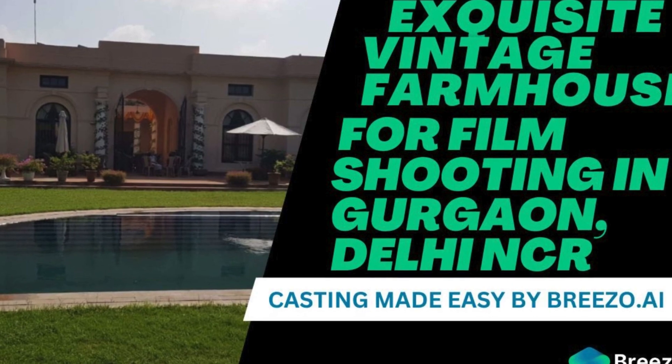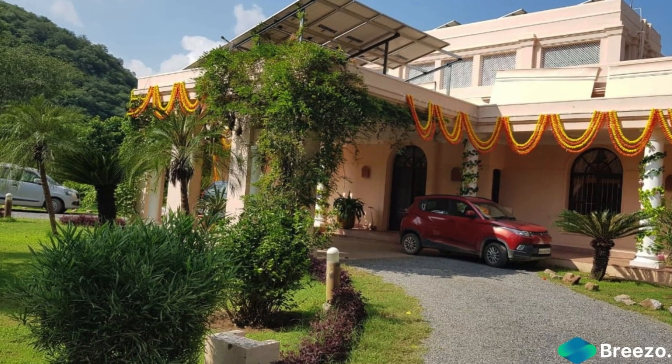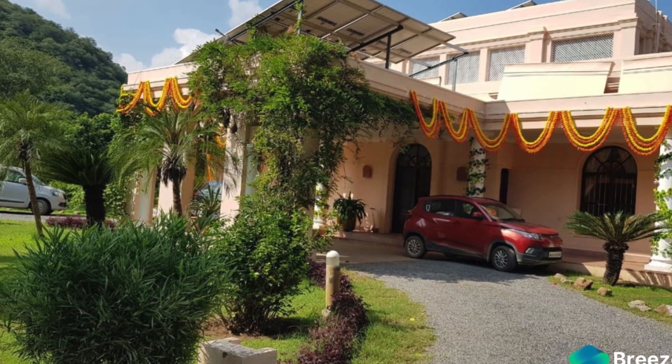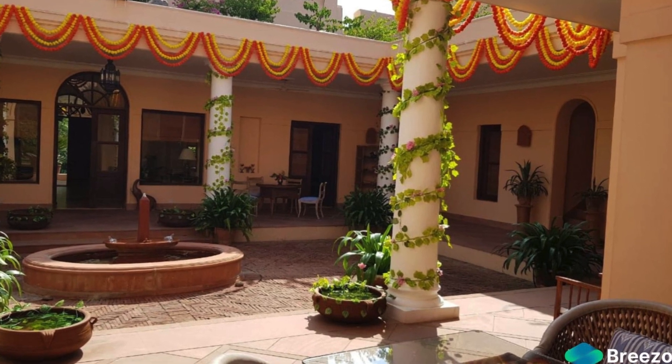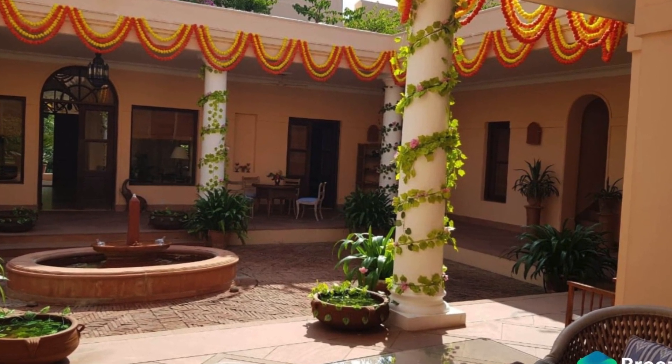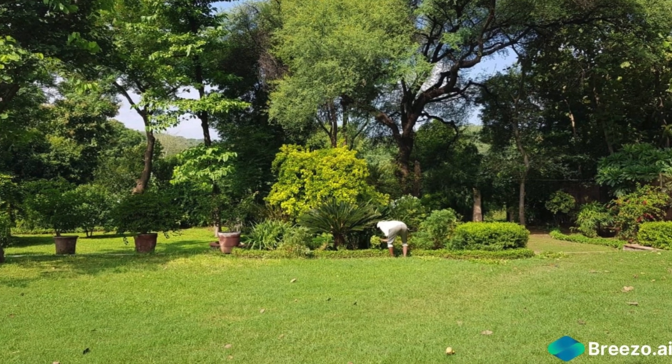Breezo.ai presents to you an exquisite vintage farmhouse in Gürgen, your go-to canvas for film, ad shoots, photo shoots, and more. This magnificent property offers a plethora of shoot-friendly features, making it the top choice for production teams seeking a captivating backdrop for their creative projects.